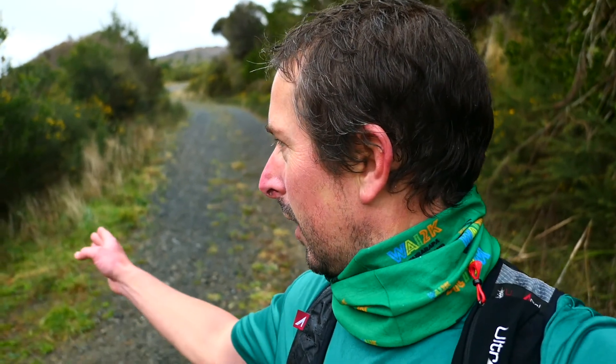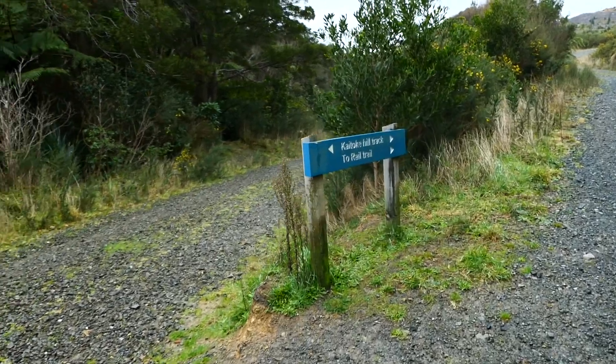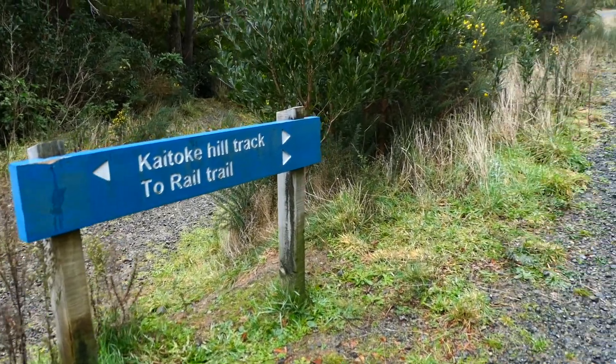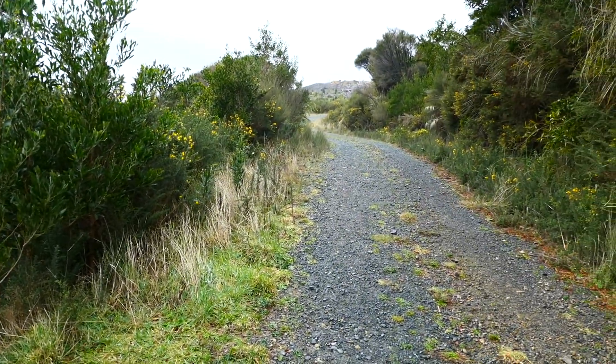Hey guys and girls, so we're just running along the track between Temurua and Tunnel Gully. You've got Kytoki Hill track and the rail trail. You want to follow this sign here — it's quite well marked — and that will take you up towards Tunnel Gully and underneath the motorway to that famous transition point and 43K, 61K finish line. See you soon.